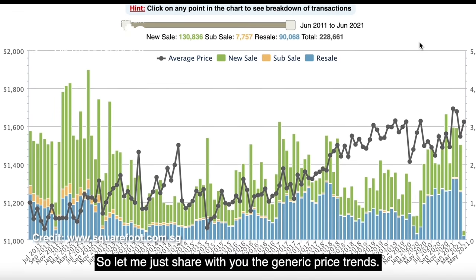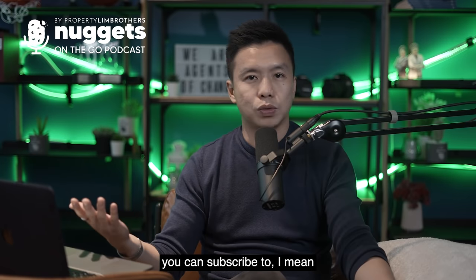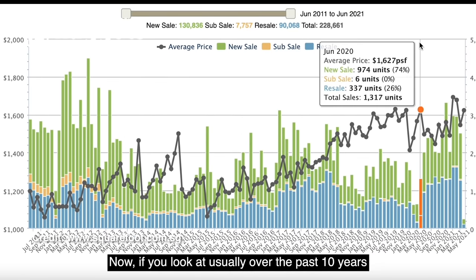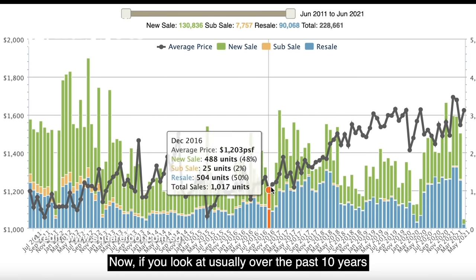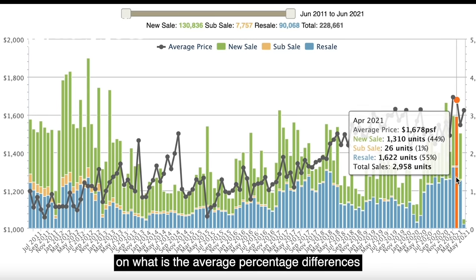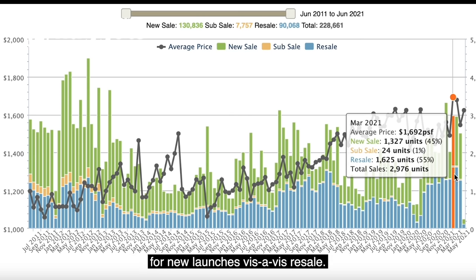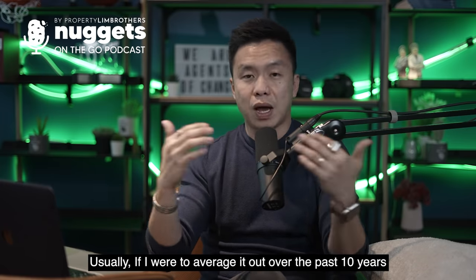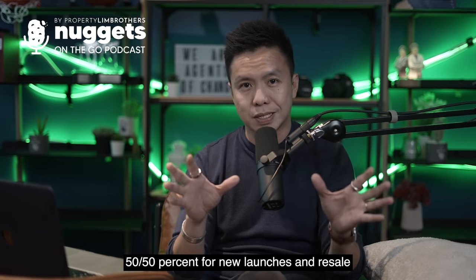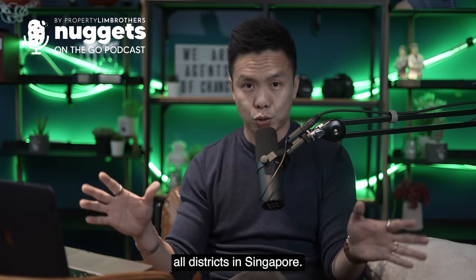A lot of data is now available on public portals. Looking at usually over the past 10 years, if I were to average out the percentage differences between transaction volume for new launches versus resale, it's usually in the trend of about 50-50 for new launches and resale when we look at non-landed residential across all districts in Singapore.